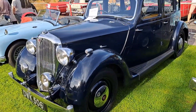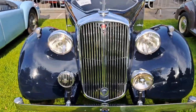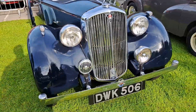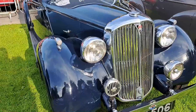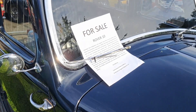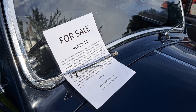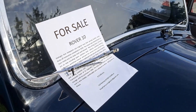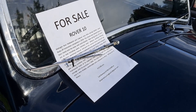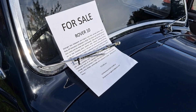1939 Rover 10, which is for sale. Plate for Solihull, WK. I think this was the 1939 Motor Show model. £13,500 - 01794 515499.